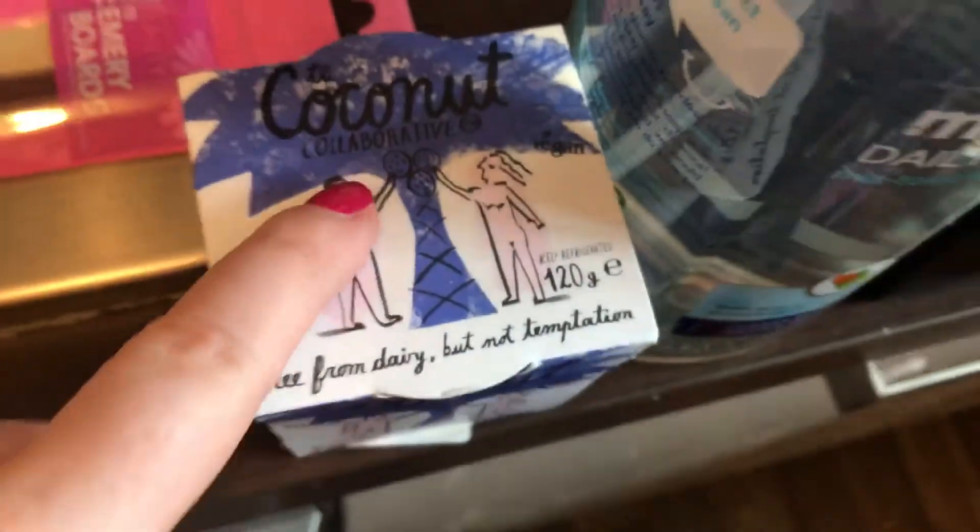Then I've wanted to try this for a long time but I refused to pay one pound fifty, so it was on offer for 30p — so I'm looking forward to trying that one.